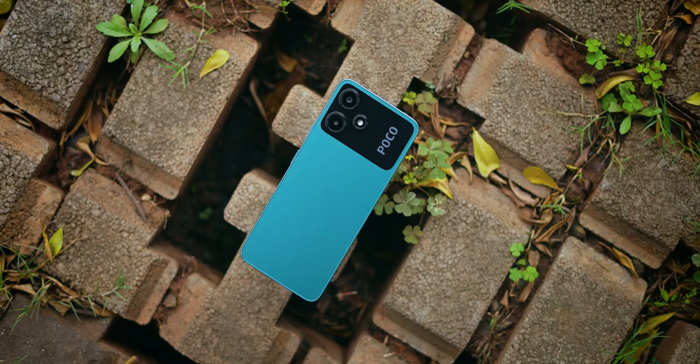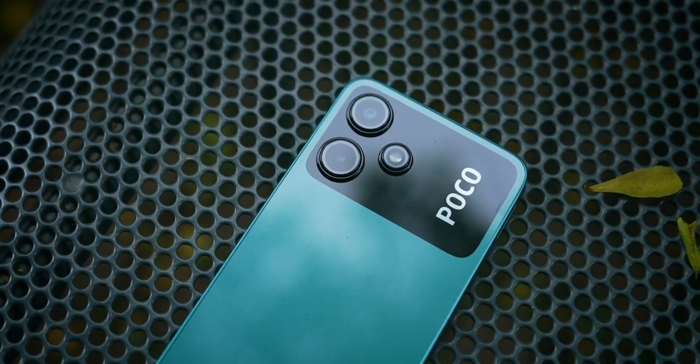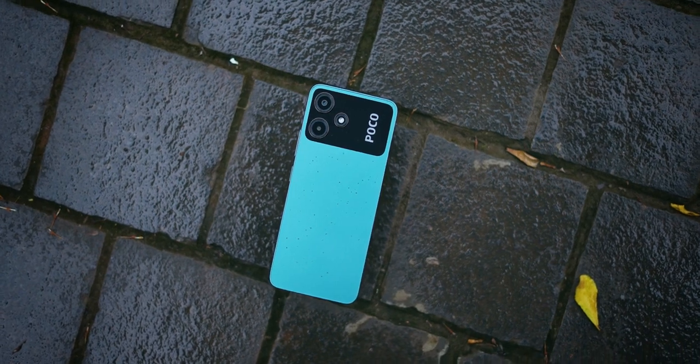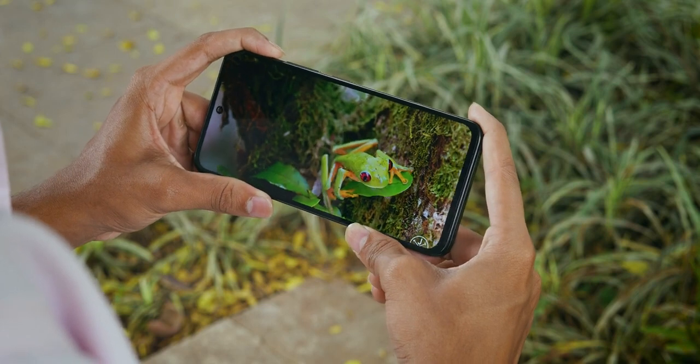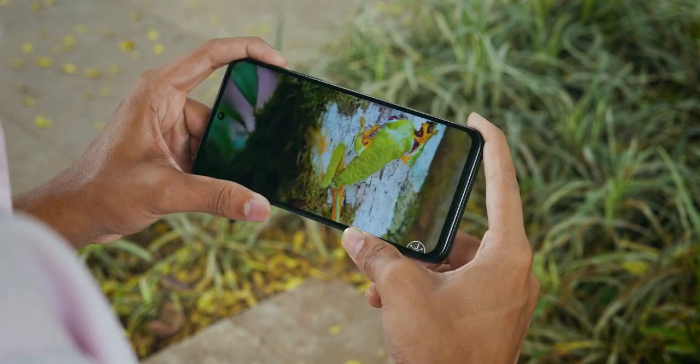Overall, I am very happy with the POCO M6 Pro. Who gives glass back in 2023 at this price? That's a big thumbs up. The base variant is 4GB/64GB, but if you want to buy it, spend 1,000-1,500 more and get the 6GB/128GB — it will perform very well. Performance, display, battery — overall, I will definitely say this phone is one of the top 3 phones in this price range. Things are changing and I am happy with it.